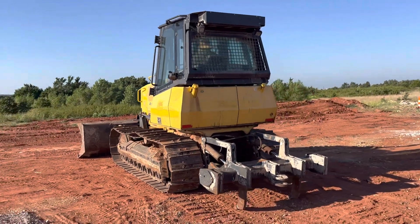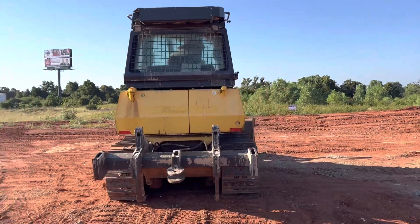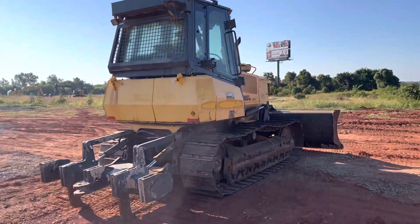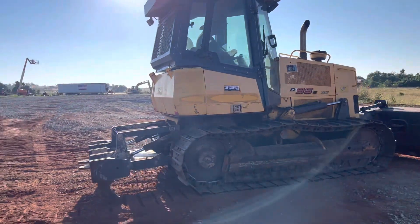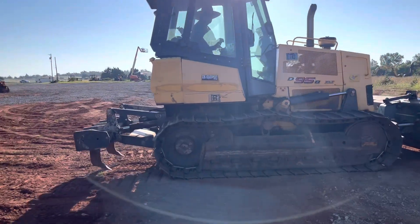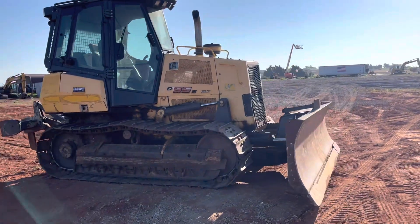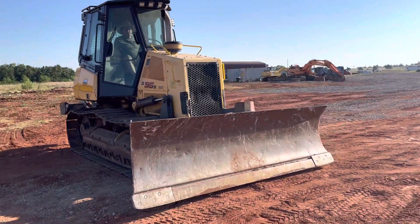Our number is 405-833-6437. If you're familiar with New Holland, you know that this machine is very closely related to a Case — I believe it's the 850 series bulldozer. It does have the rear hydraulic rippers for cutting through tough ground, and also that front six-way blade. It is a legal load, being the XLT series.